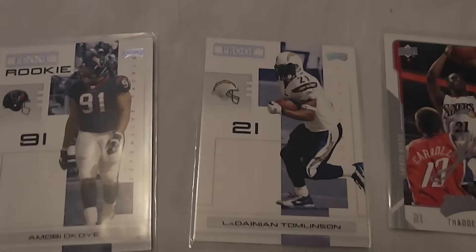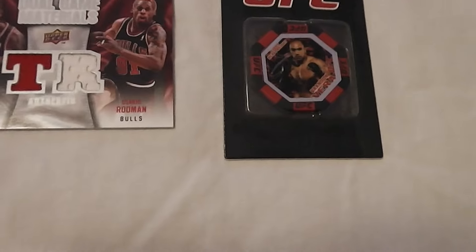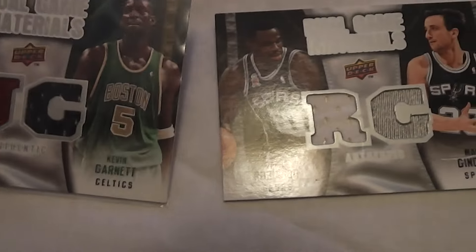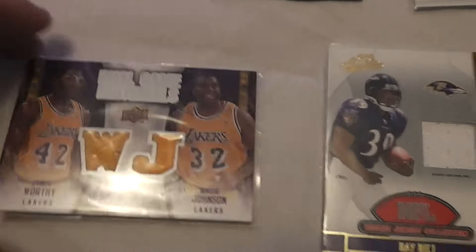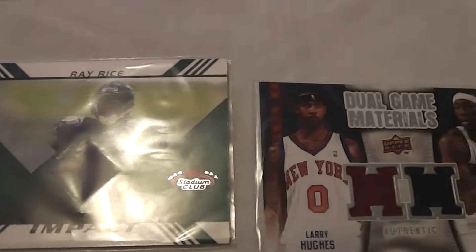I never counted up how many jersey cards there are but here we go. There are dual jerseys — like Tyrus Thomas and Dennis Rodman. And let's see: Joe Flacco, LeBron James and Kevin Garnett dual jersey, David Robinson, Manu Ginobili, James Worthy, Magic Johnson, Ray Rice, another Ray Rice.